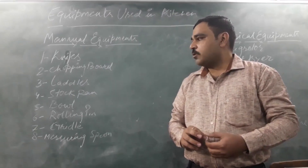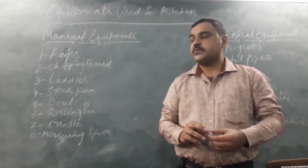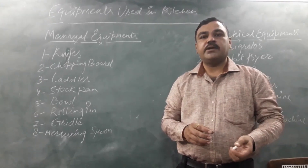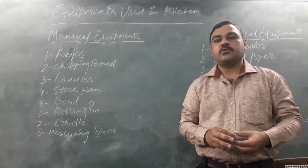The fourth one is the stock pan. A stock pan is used for making stock or soup in the kitchen. There are different varieties of stock pan available in the market — some are small, like 5-litre and 3-litre stock pans, and some are large, like 20-litre, 50-litre, and 100-litre stock pans.